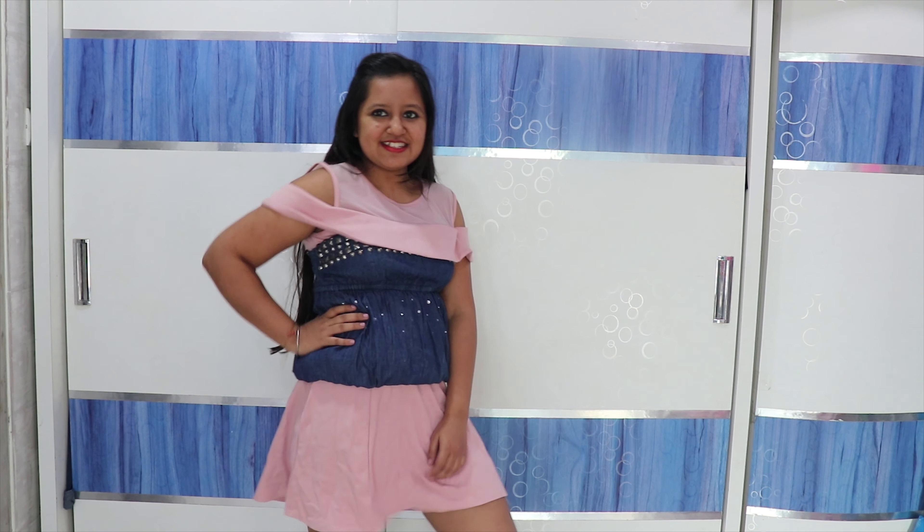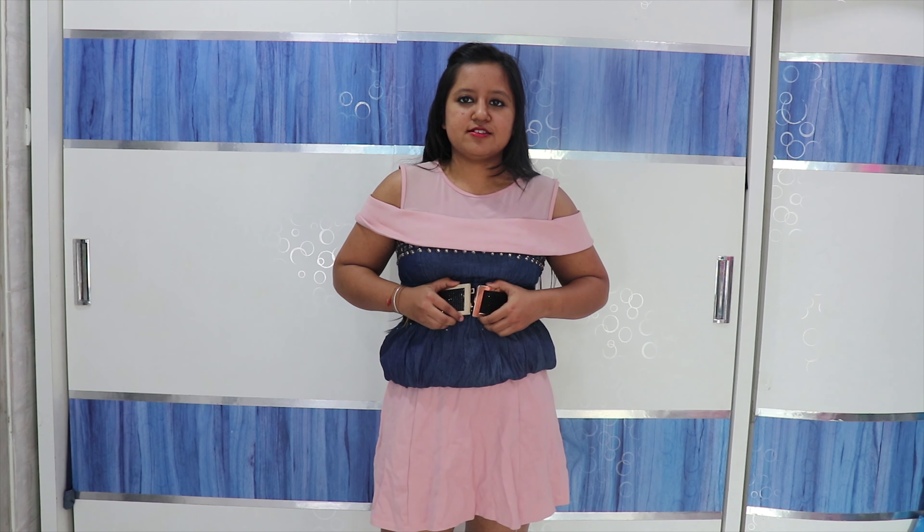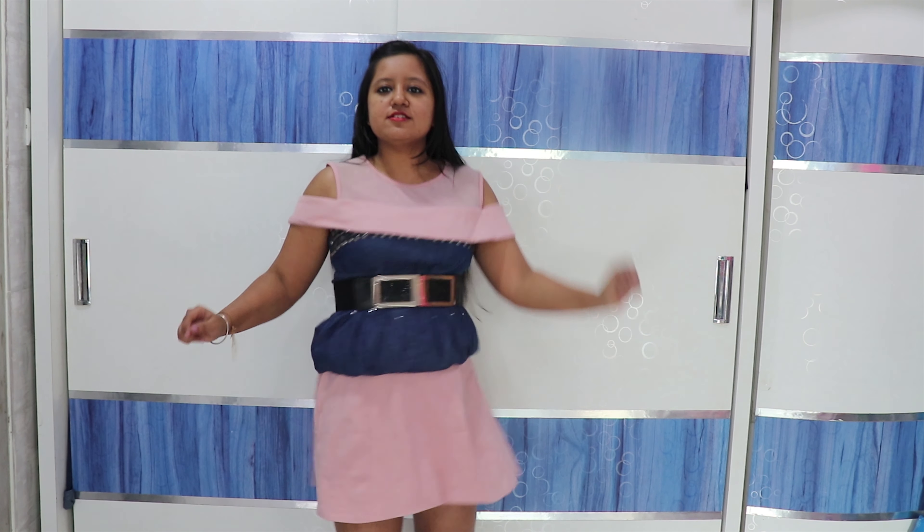The last one is this tube top. It was looking very nice on the last bodycon dress, but on this flare one piece it is looking just okay — maybe because of the off-shoulder pattern. So yeah, you can try it yourself. I tried it with a belt also, but I didn't like that much.